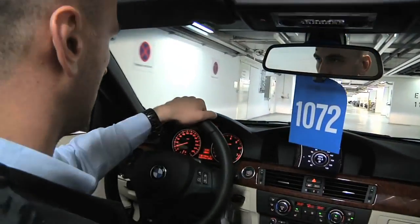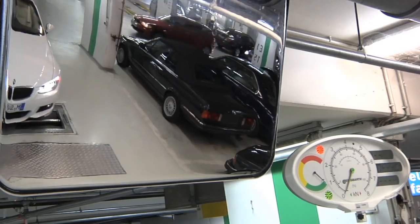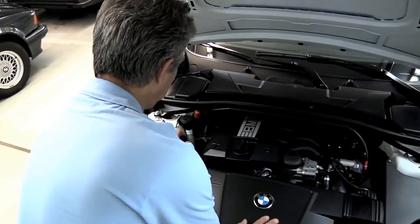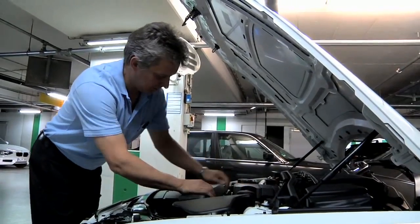Ms. Loschner's 3 Series is already on the way to its next port of call. A BMW professional carries out quality control — this also includes testing the brakes. The professional is happy; as expected, all maintenance work has been carried out with care.